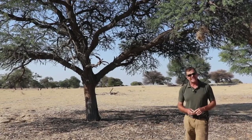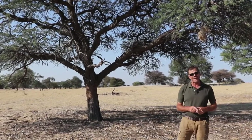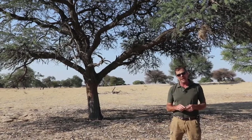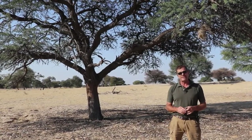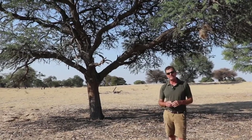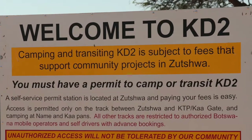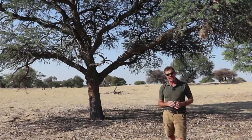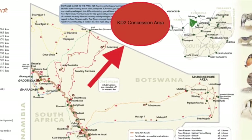I can explain that — I am in a very remote part of the Kalahari desert in Botswana during midwinter, when there's absolutely no water around and therefore very little wildlife. This is a wildlife area — the stunning KD2 wildlife concession, just on the outside perimeter of the Kalahari Transfrontier Park, which is a beautiful park.